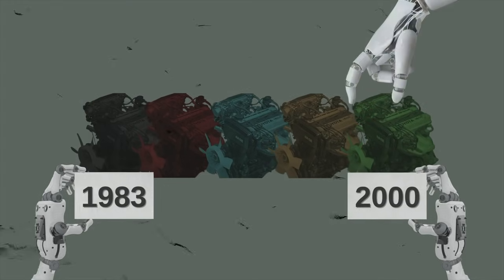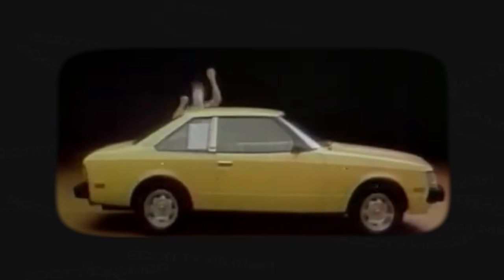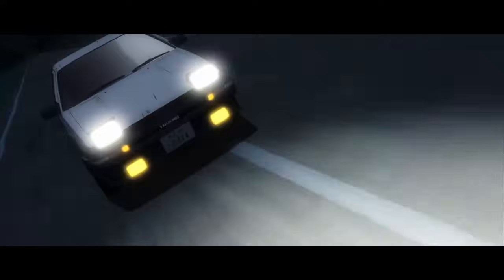In total, the 4AGE saw five generations before it was discontinued in 2000. The most well-known car with this engine was the cultural icon, the Toyota Corolla AE86, but it also powered cars like the Celica, Corona, and Sprinter at one time or another. The engine even made it into animation — the 4AGE engine featured in the popular street racing Japanese manga anime series Initial D.